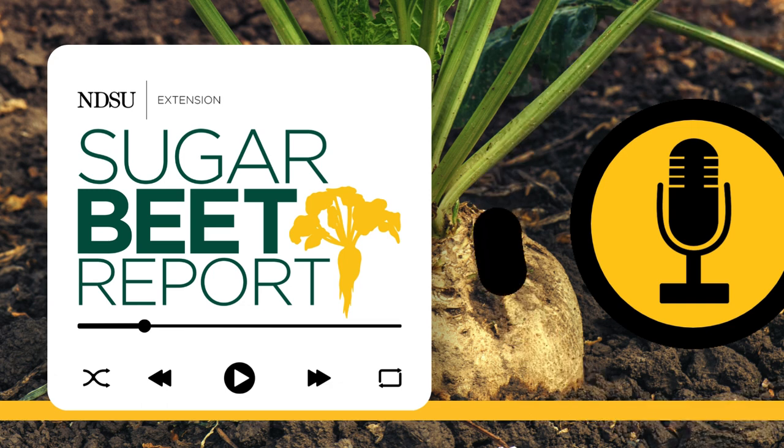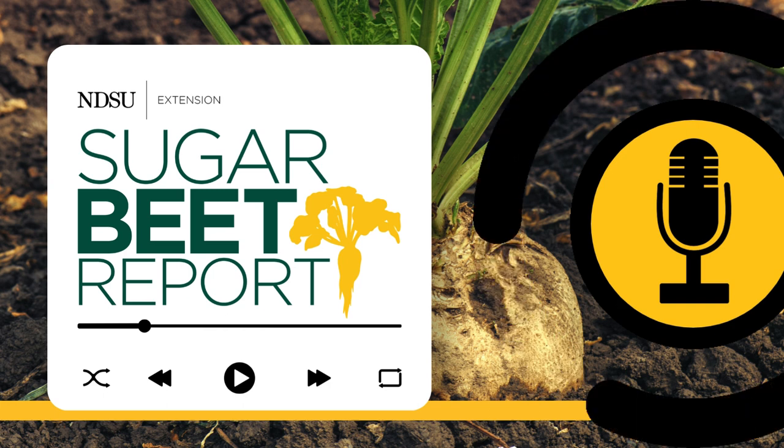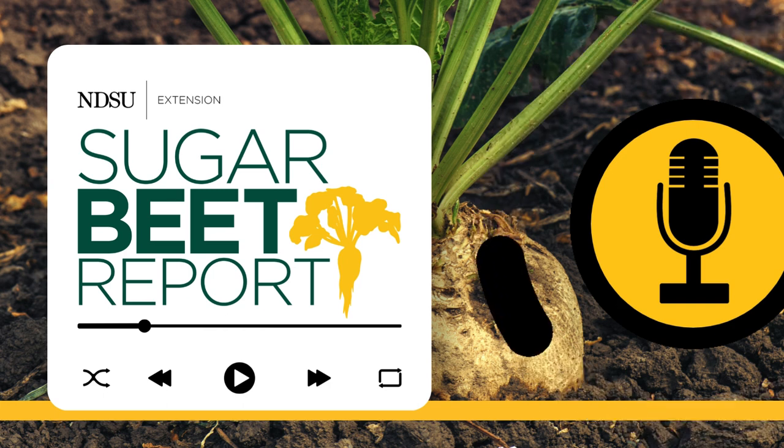We have had some early reports of wireworm problems, very scattered at this point — and actually widely scattered from southern Minnesota all the way up to Walsh County near Grafton.